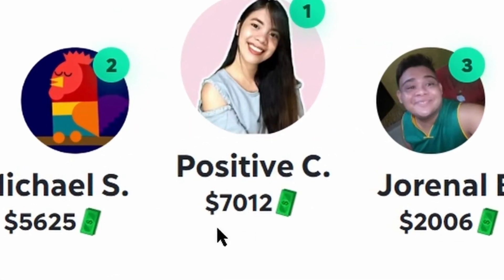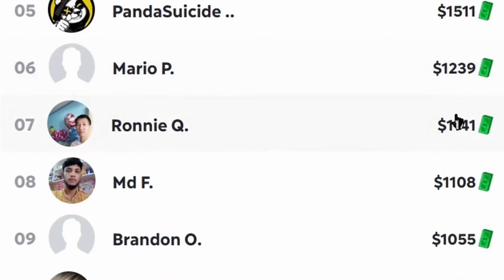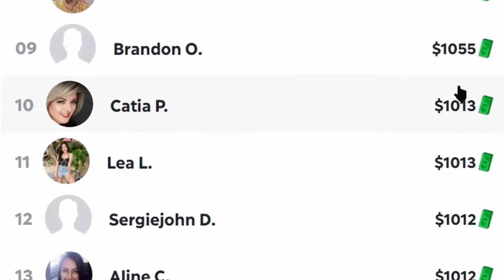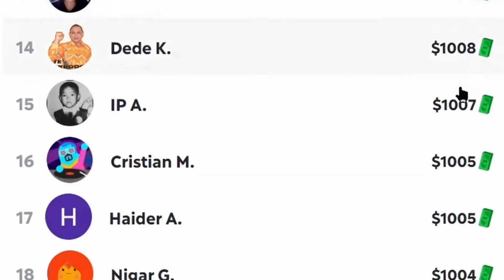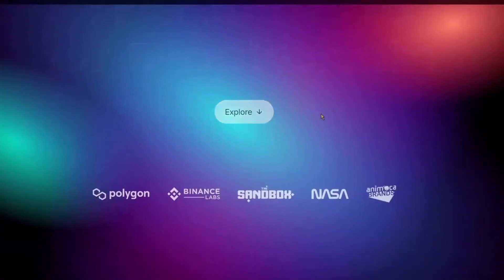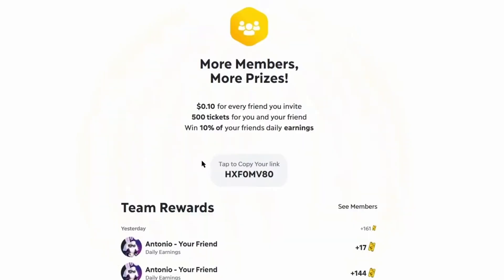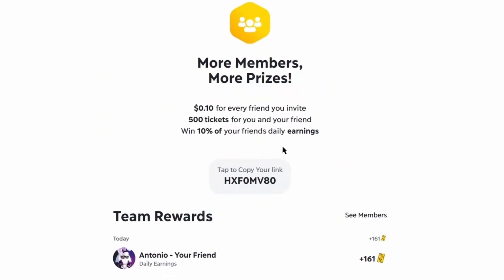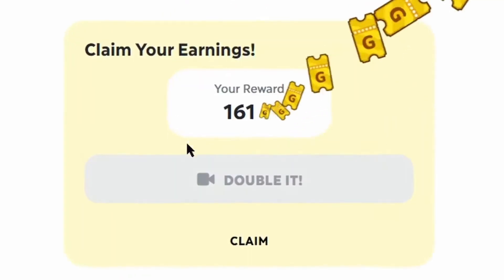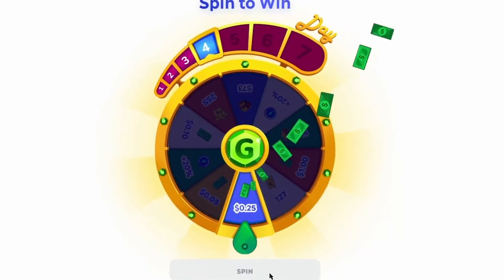The top earner of all time made over $7,000 on their account, and there are a lot of other people making money just like this. If you are regular and active on your account, there's a lot of money to be made in this app — but it's not going to happen if you don't spend time in the app. Play the games, participate in giveaways, invite your friends, and do everything you can to collect those tickets.